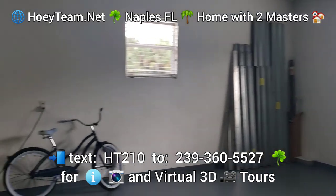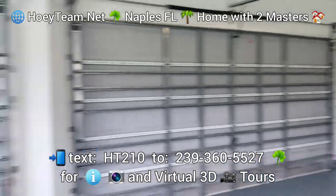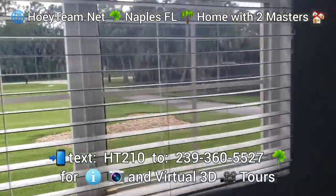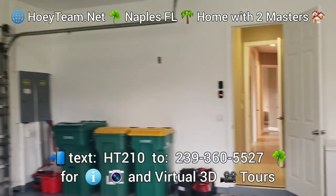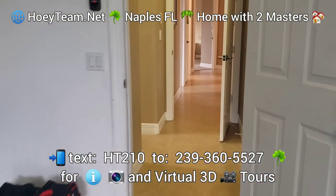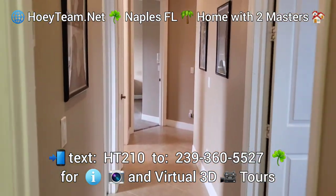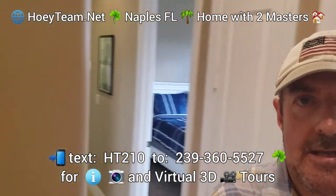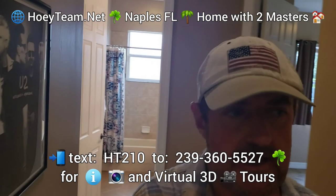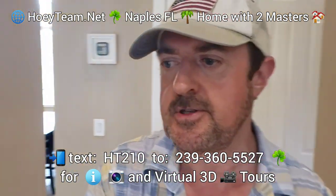Plenty of space for this property. You can see how far back we are from the street — nice and private here. The text code for this home is HT212, so if you text HT212 to 239-360-5527, we'll send you all the 3D virtual tours, floor plans, and all that good stuff.